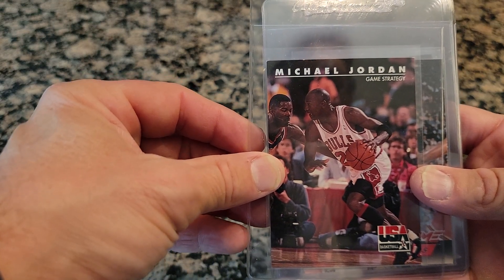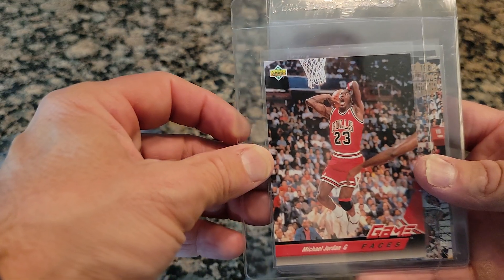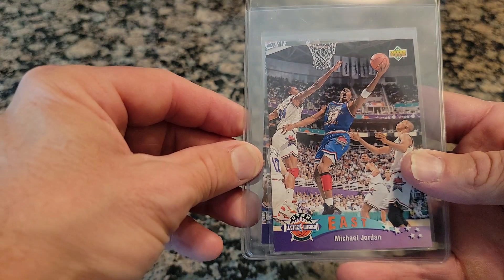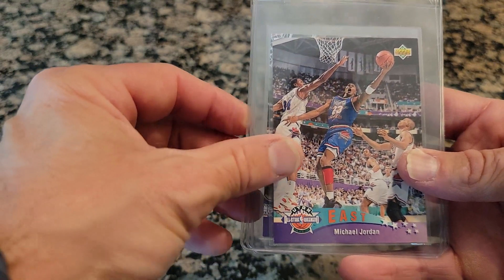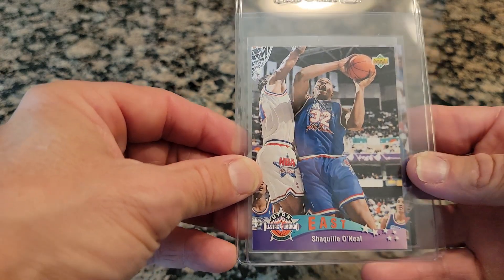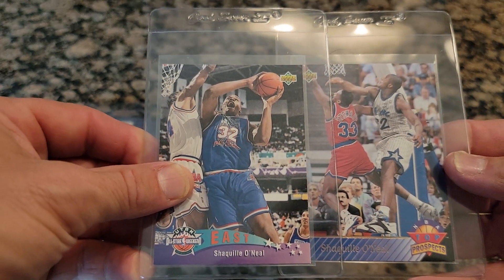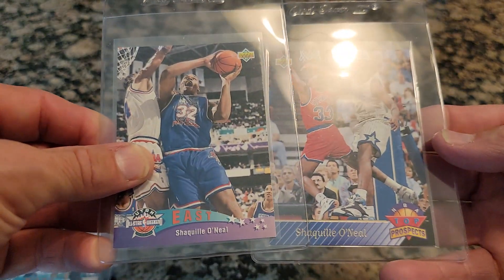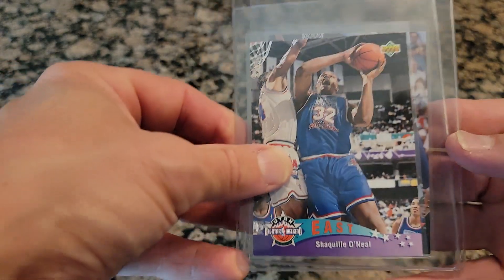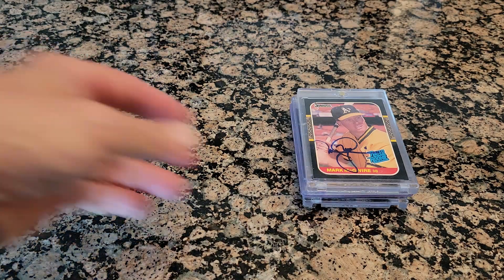And 92-93 Skybox. And then his game faces. And then another in-your-face 92-93. And a Michael Jordan all-star card. Now we're going to get to the Shaquille O'Neal cards. These are not his true rookie cards — one says top prospect, the other one is an all-star. These are not his rookie cards. The real rookie card is the expensive one.